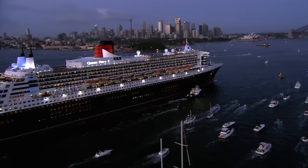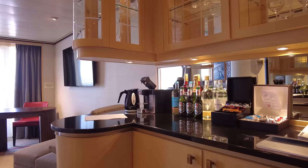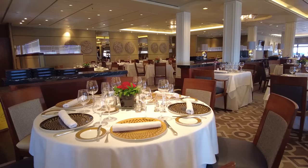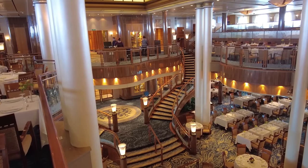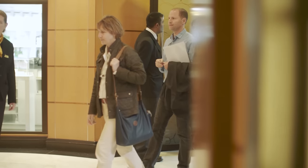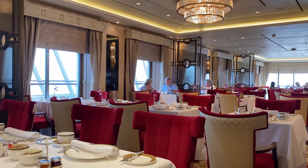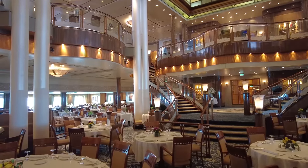Cunard, like many cruise lines today, has a class-based system on board based on your cabin grade. If you sail in the biggest suites, you're in Queen's Grill and dine in the Queen's Grill restaurant. If you have the slightly smaller suites, you're in Princess Grill and dine in the Princess Grill restaurant. If you're in a balcony, ocean view, or inside cabin, you eat in the Britannia restaurant. If you are travelling with friends and family, make sure you are all booking in the same grade so you can actually dine together. Queen's and Princess Grill have open-seated dining — no fixed time to eat and you can have a table of any size you want, guaranteed. In Britannia there is a wider range of table sizes — 2, 4, 6, and 8 — and you will have to choose a table size when you book. It's harder to guarantee a table for two if that's what you really want.